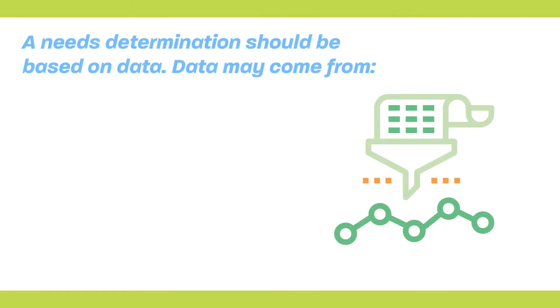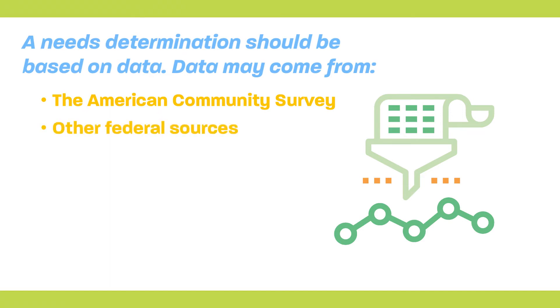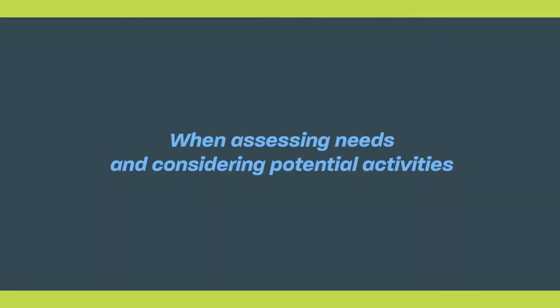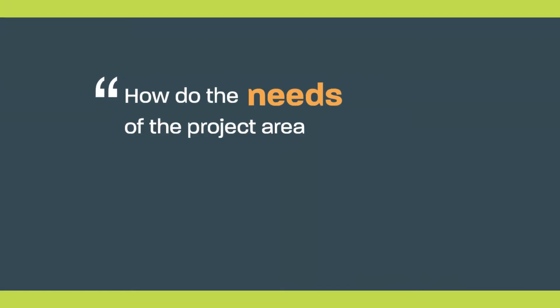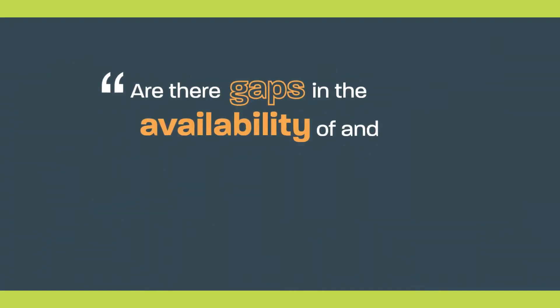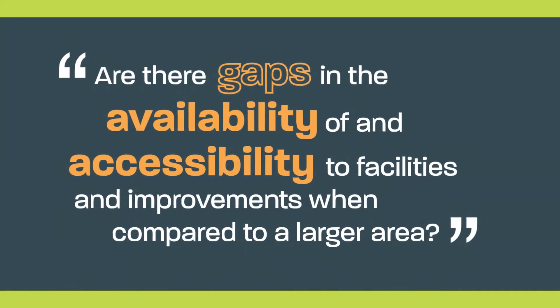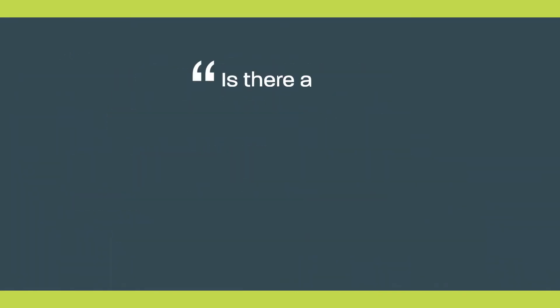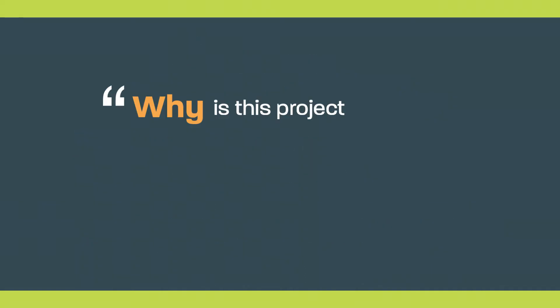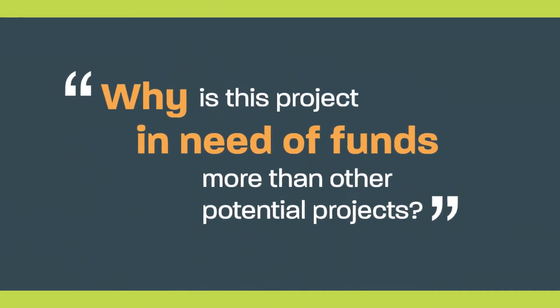A needs determination should be based on data. Data may come from the American Community Survey or other federal sources, local sources, surveys, studies, and planning documents such as a capital improvement plan or a consolidated plan. When assessing needs and considering potential activities, you may ask: How do the needs of the project area compare to the rest of the municipality and region? Are there gaps in the availability of and accessibility to facilities and improvements when compared to a larger area? Is there a clear relationship between the problem or existing condition and the project's outcome? Why is this project in need of funds more than other potential projects?